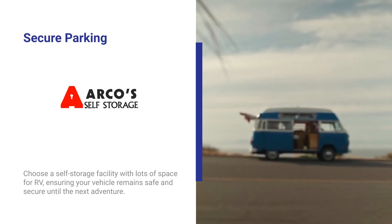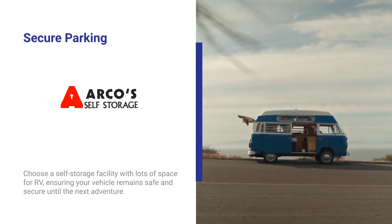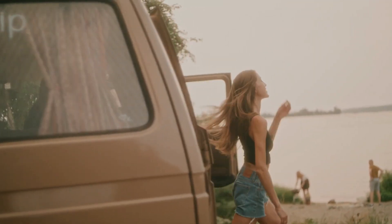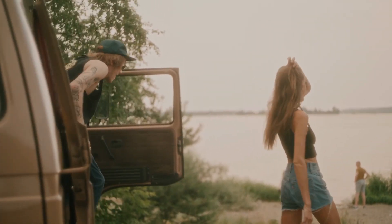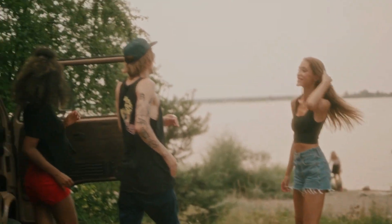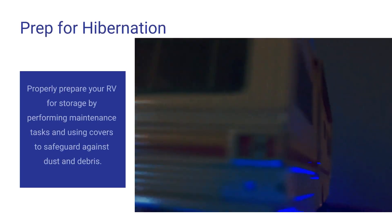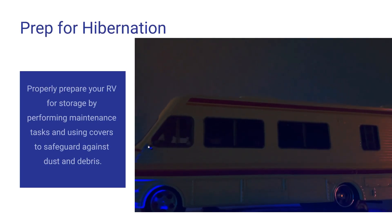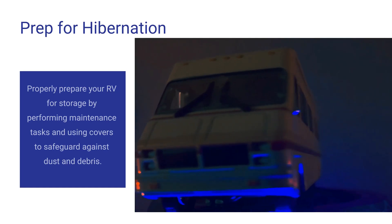A haven with ample room for your RV, ensuring it rests safely until your next grand adventure. With standard and covered parking options, you'll have peace of mind, knowing your vehicle is secure and ready for action when you are. Security? Check. Space? Check.